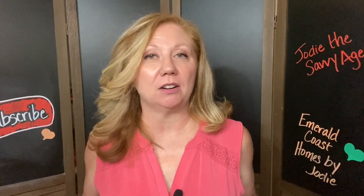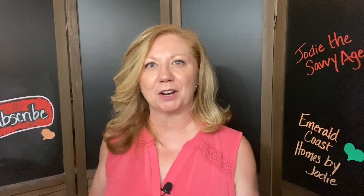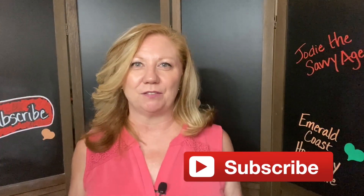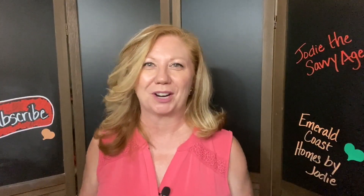Hey everybody, welcome back to my channel. I am Jody Cordell, the Savvy Agent with Spence Properties here in Crestview, Florida. If it's your first time here, welcome to my channel. Go ahead and hit that subscribe button and don't forget to hit that little bell that lets you know when my new videos come out. I put out a new video every Wednesday, so be sure to check back next week for more content.